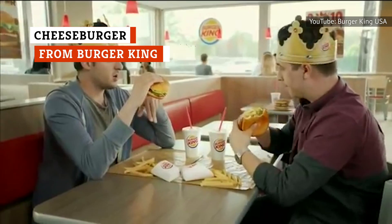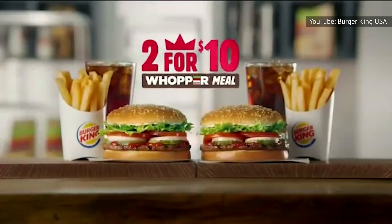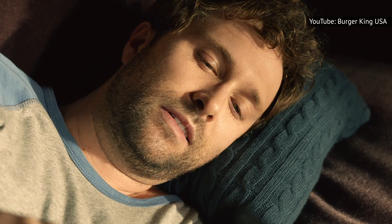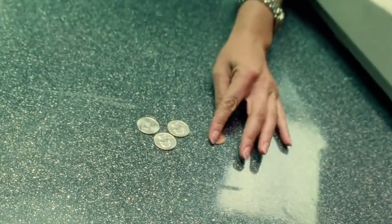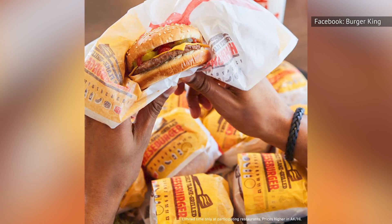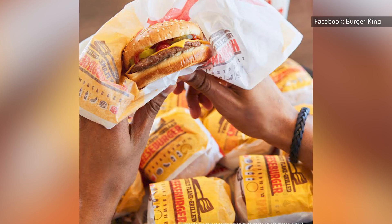Everyone loves the Whopper at Burger King, and while there's nothing wrong with ordering a Whopper, they're not exactly cheap, and if you order them regularly, eventually your bank account will be begging for mercy. Thankfully, Burger King has an often overlooked replacement on their menu: the Humble Cheeseburger. While it's not exactly like a Whopper, it tastes similar enough to satisfy your cravings. Best of all, it only costs about a buck. The cheeseburger comes with a flame-grilled patty, American cheese, pickles, ketchup, and mustard on a sesame seed bun.